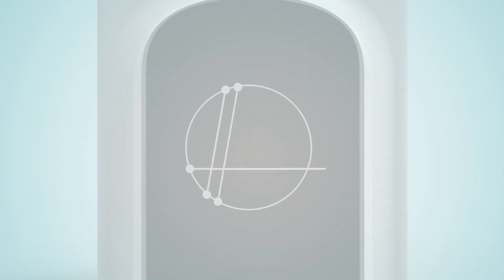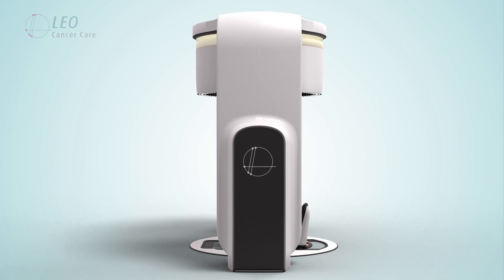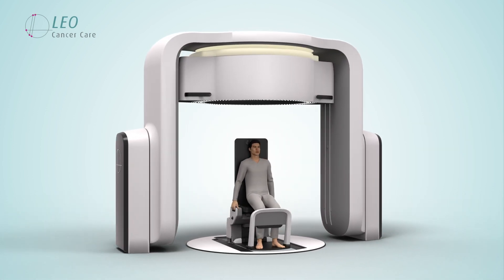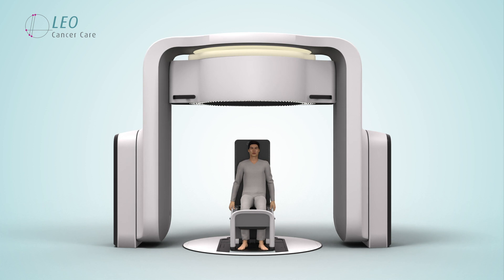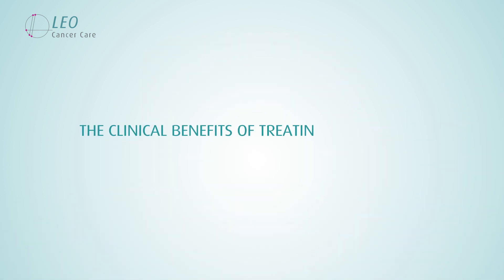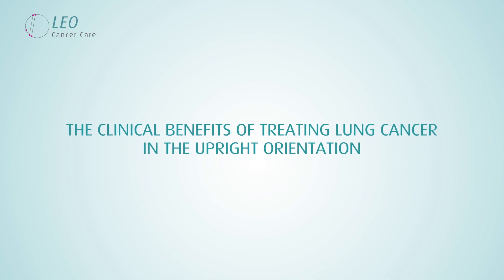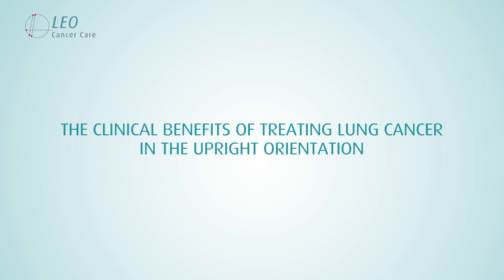Leo Cancer Care is dedicated to finding a more human way to deliver radiation therapy, focusing on optimizing treatment delivery through upright patient positioning. There has been a lot of data published on this, so let's explore the potential benefits of treating lung cancer in the upright orientation.